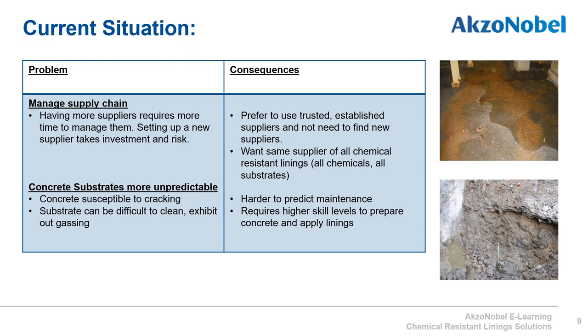In most companies, procurement is looking to minimize the number of suppliers. They prefer to use trusted, established suppliers and not need to find new ones when a different lining material is required. International Paint offers customers a one-stop shop for all the chemical resistant linings they may require. Concrete substrates are much more unpredictable than steel — concrete is likely to crack, can be difficult to clean, and can exhibit outgassing which causes difficulties in applying a lining. Applying linings to concrete generally requires higher skills to prepare the substrate correctly.